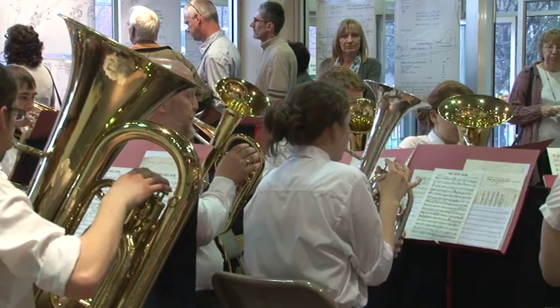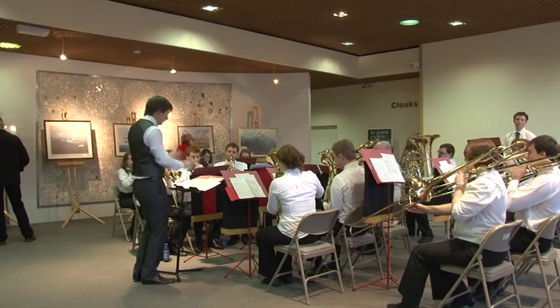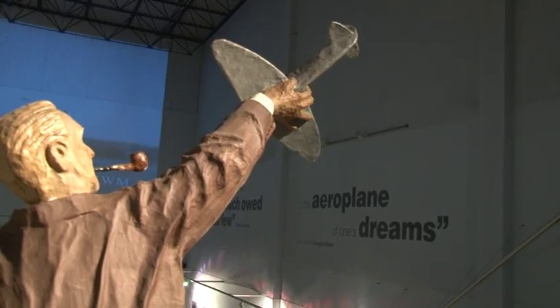As fundraising continues, we're likely to see further focus on the Spitfire and further Operation Spitfire events. Rebecca Duffitt reporting for Staffs Live.